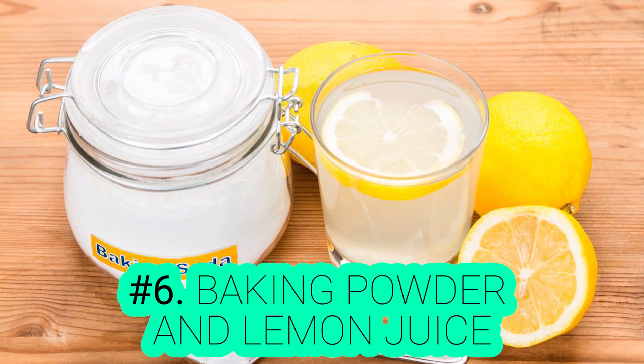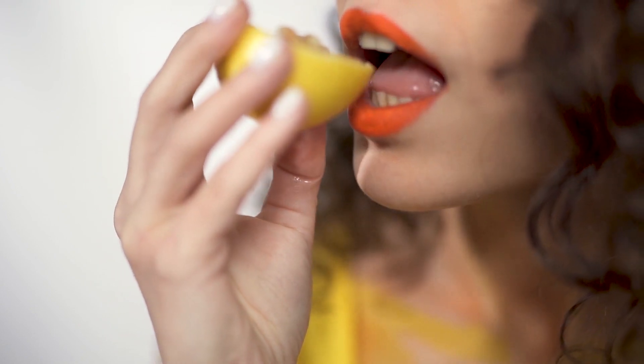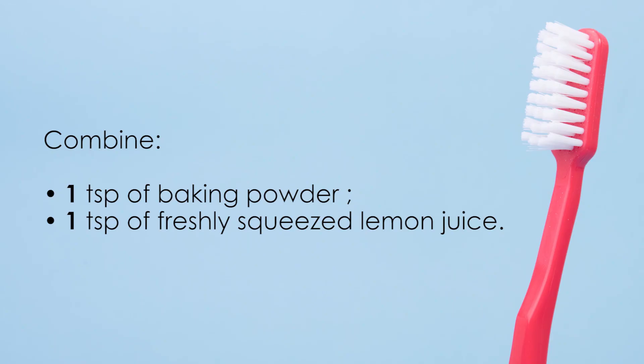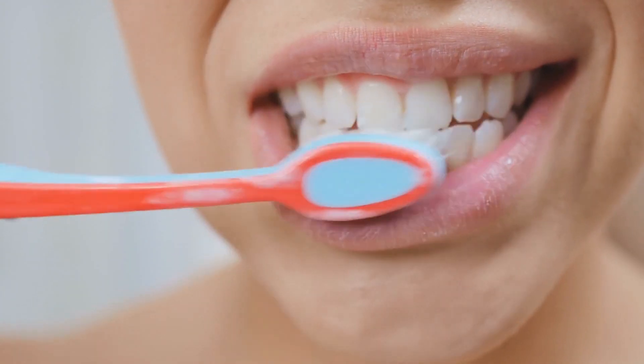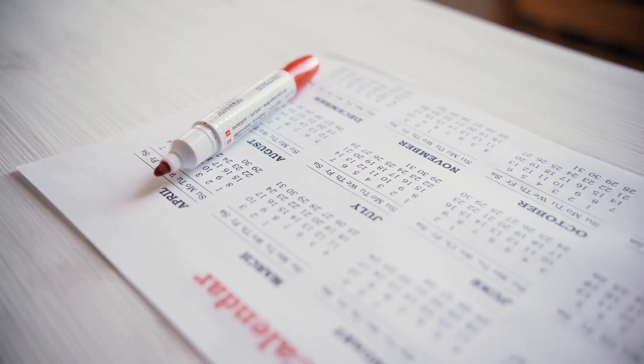Number 6: Baking Powder and Lemon Juice. Baking powder removes all the stains on your teeth, and as previously said, lemon juice contains multiple components that whiten your teeth. Just combine a teaspoon of baking soda and a teaspoon of freshly squeezed lemon juice. Brush your teeth for a couple of minutes with this mixture and watch the magical effects. You must not leave it on your teeth longer than instructed since it will harm your enamel. The results will appear in only a couple of weeks.